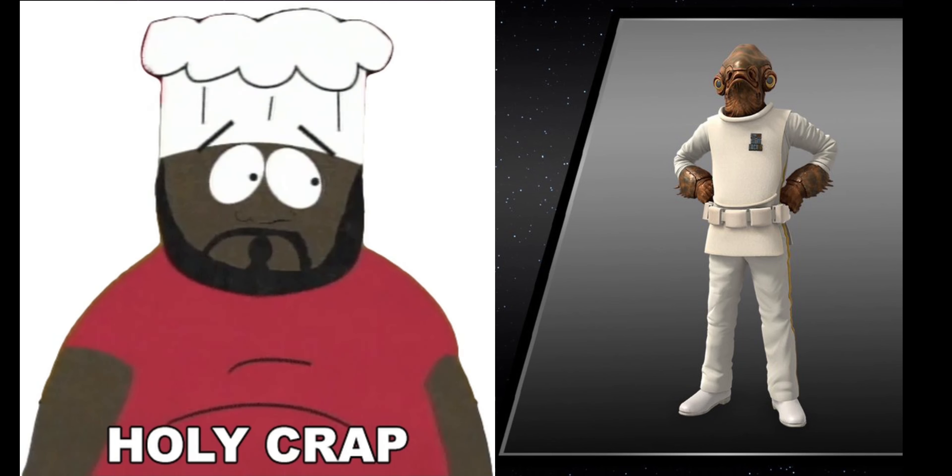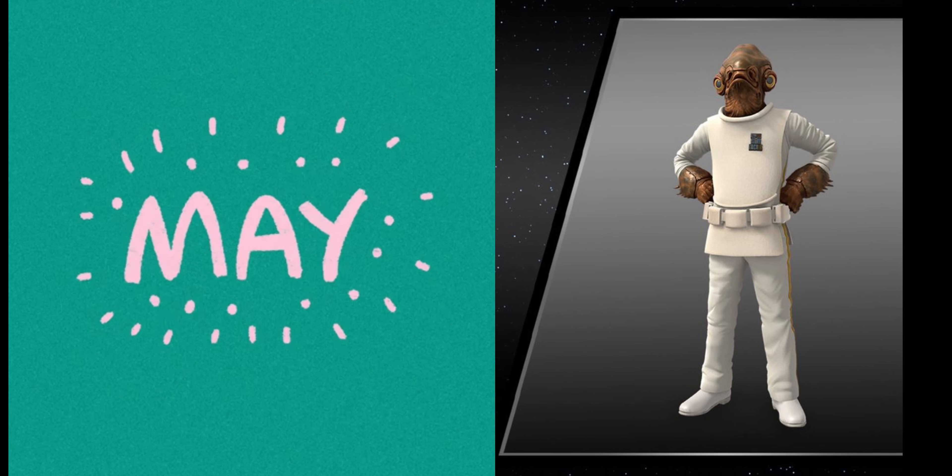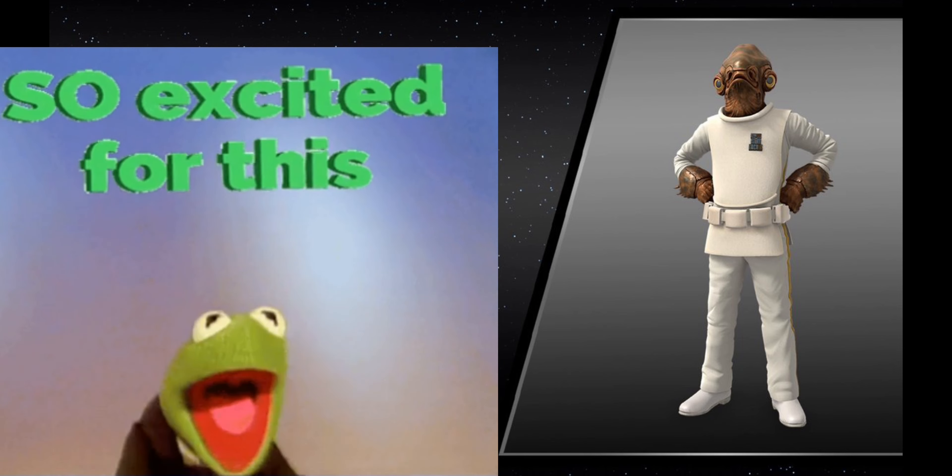Hey everyone, we just got the details for the Star Wars Return of the Jedi 40th anniversary character series. These three digital collectibles will be dropping on Friday, May 19, 2023. So who are we going to be getting? Let's go take a look.